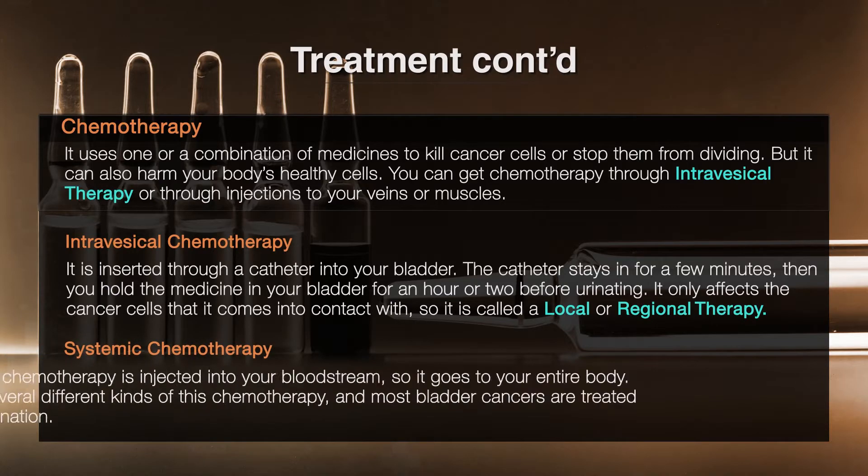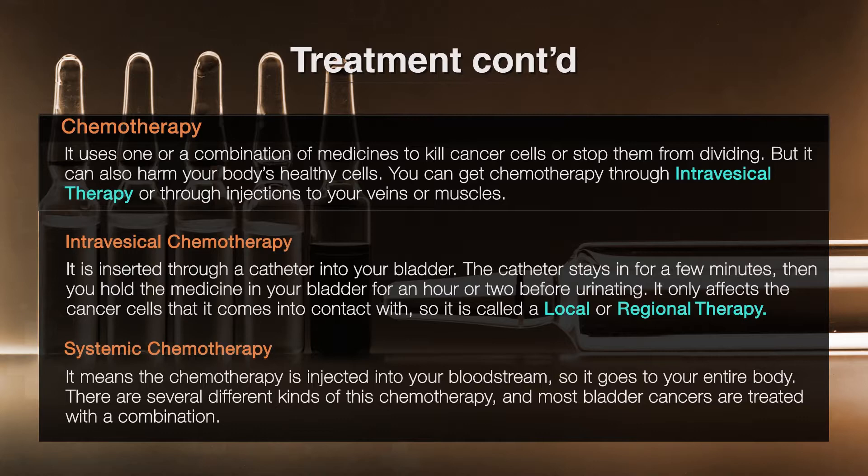Systemic chemotherapy means the chemotherapy is injected into your bloodstream, so it goes to your entire body. There are several different kinds of this chemotherapy, and most bladder cancers are treated with a combination.